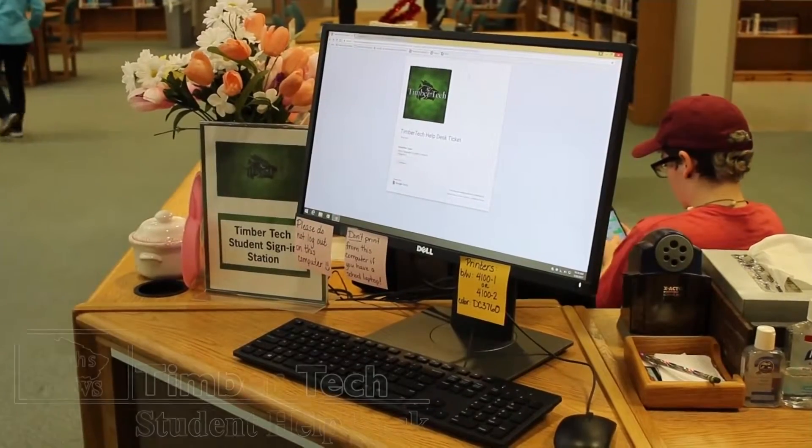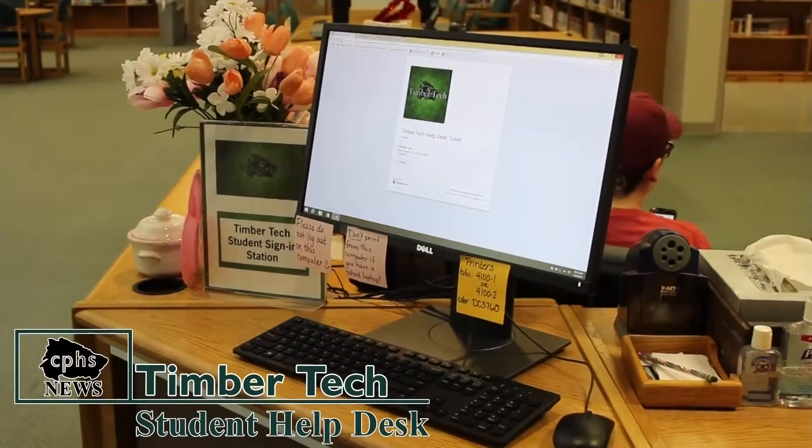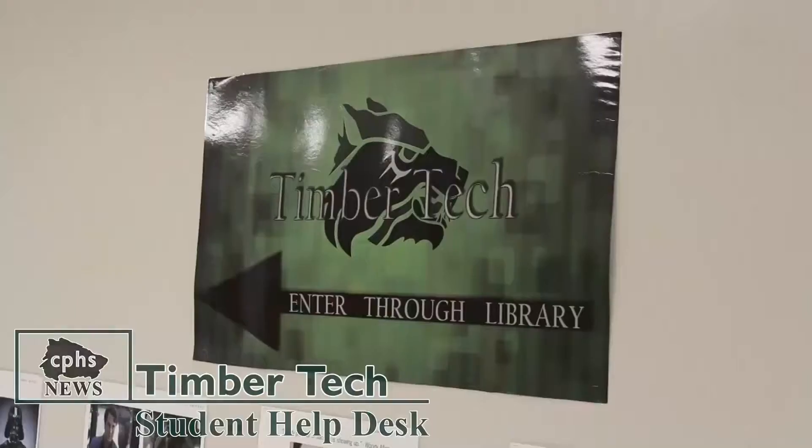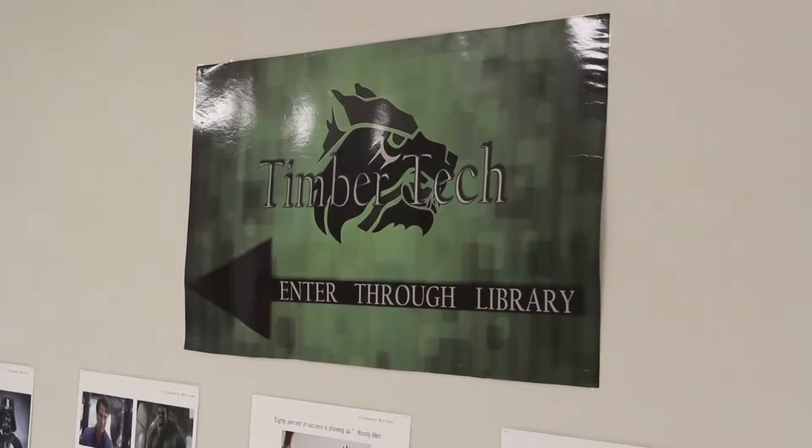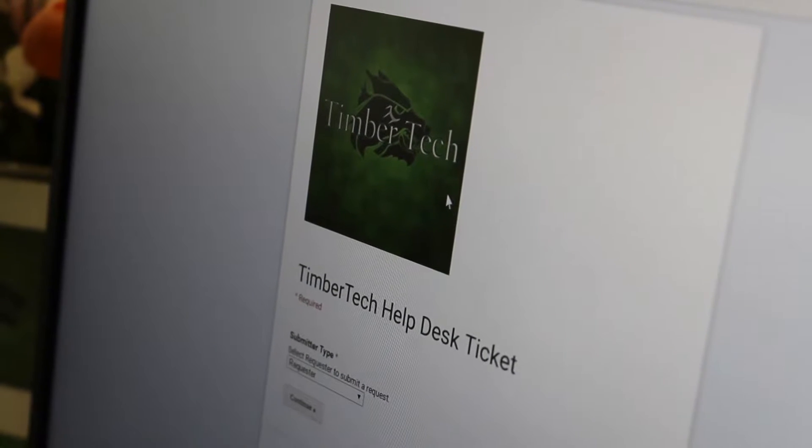Students, are you having issues with your Lenovo laptop? TimberTech may be able to help. Located in the library, TimberTech is a student-led program that helps students with their Lenovo laptops. Aside from fixing issues with district laptops, they may also be able to help with issues involving your own devices.